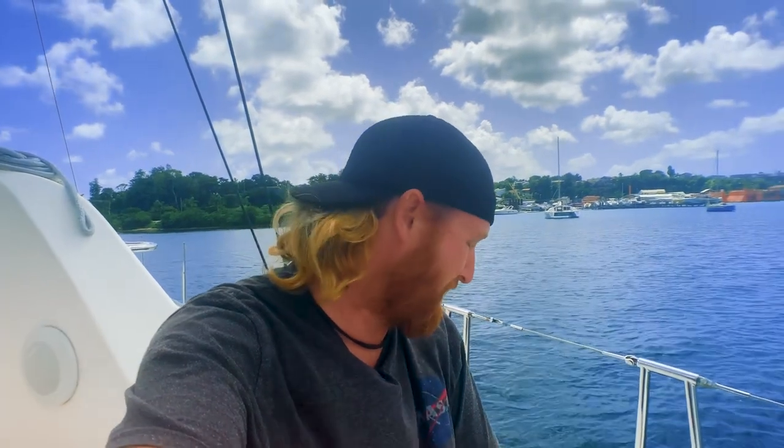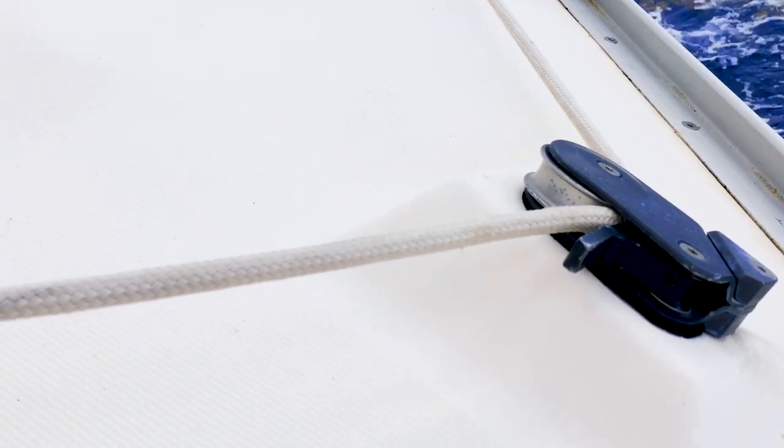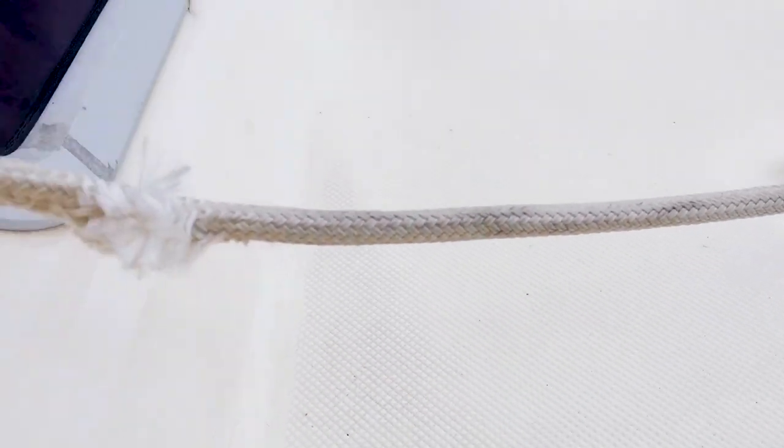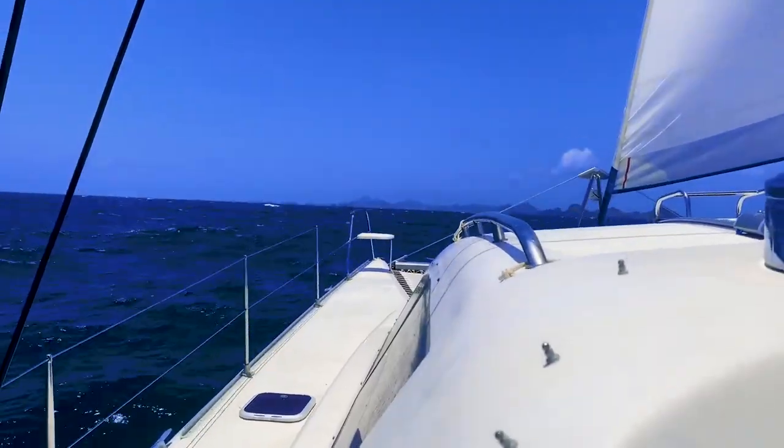The key one for me, that we have to get done before we start, is fixing our furling line. You may remember when we left St Martin, we discovered pretty much just after we lifted anchor that our furling line had chafed through almost entirely. A furling line basically controls that skinny blue sail back there. When it's out, it's the line that keeps it out or keeps it rolled up. So as the storms get higher, we can make that sail smaller by using the furling line to roll it up.